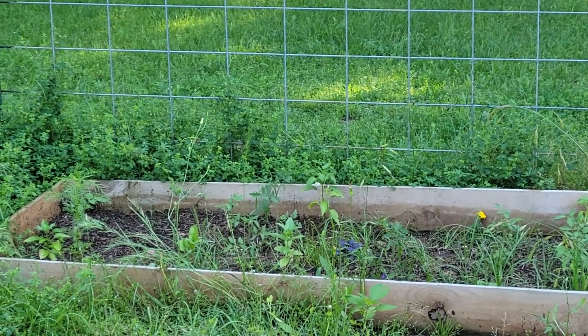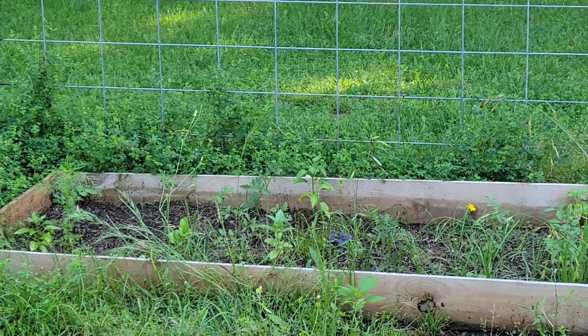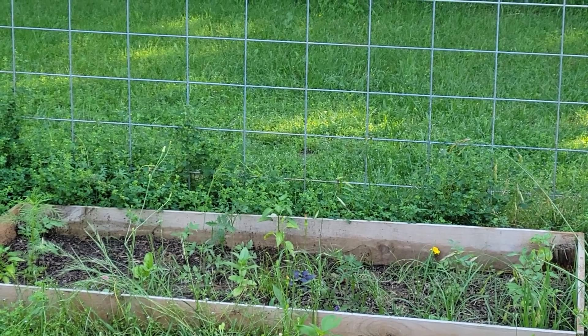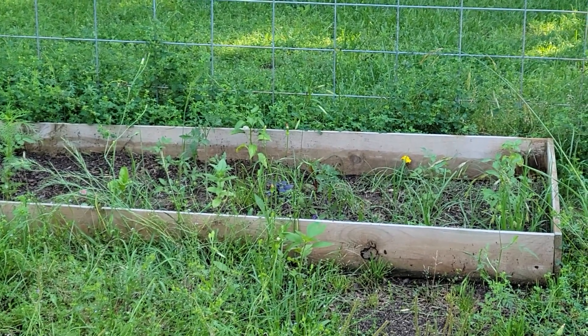I did plant a whole bunch of stuff back there. I don't want to go back there in the tall grass right now, but everything that was in that small black tray — just random stuff — there's zinnias, there's cosmos, there's basil, I think there's like five or six tomato plants, and all kinds of random stuff planted back there in that bed.